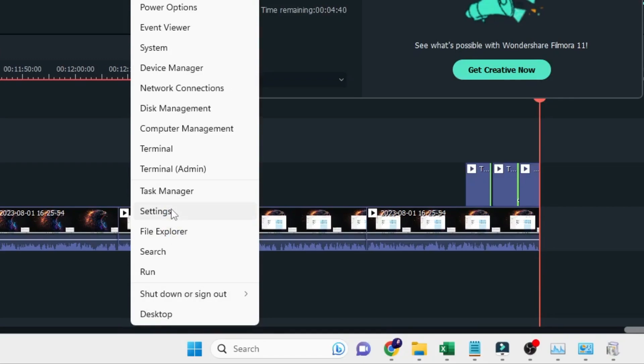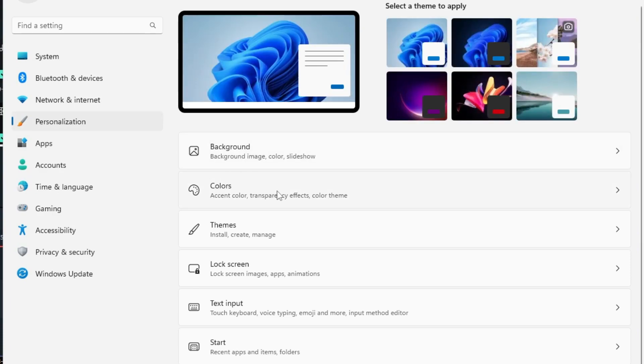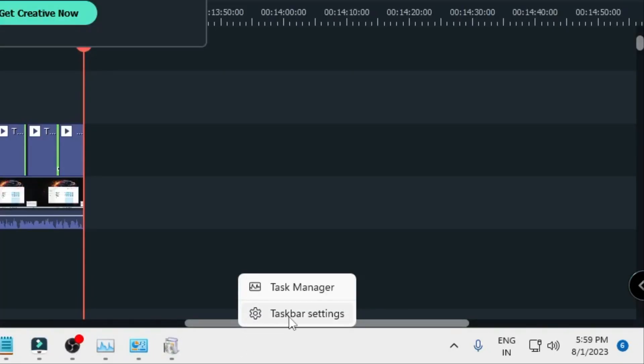Right-click the Windows icon, choose Settings, then from the left-hand menu click on Personalization. Click on Colors, and you'll find the Transparency Effects option. This makes windows and surfaces appear translucent. If you disable it, that transparency effect disappears. Since this is also part of animation and occupies resources, it's recommended to disable it.